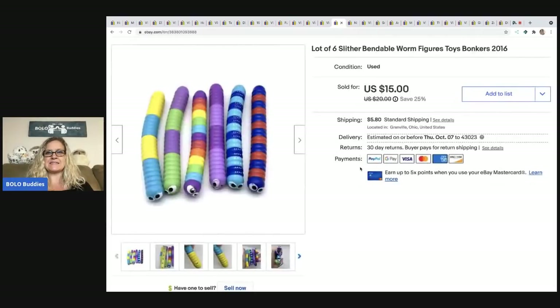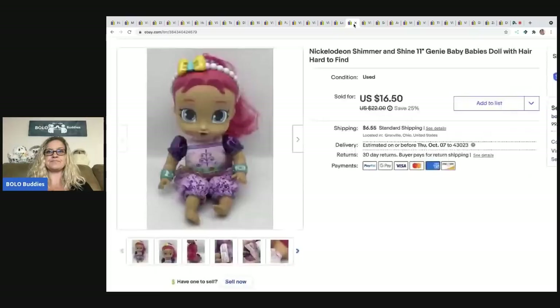The next items are these slither bendable worm figures — no clue what they are or what they're for, but there are six of them. These came out of a mystery box or I picked them up at a thrift store in a little bag of toys. I sold these for $10, the buyer was all in for $16.88.